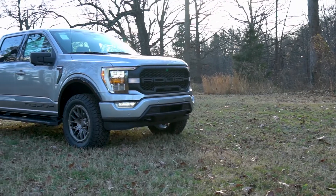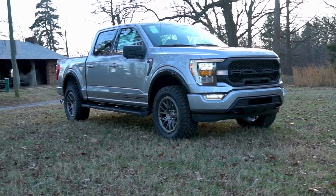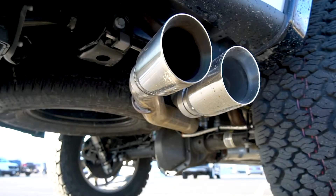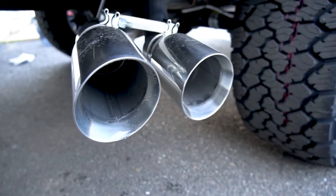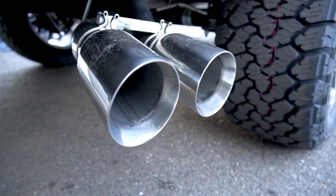All Roush F-150s are equipped with a V8, and it rumbles through a Roush performance exhaust system. Optional on Roush F-150s is the Roush active exhaust, where you can change the tone.